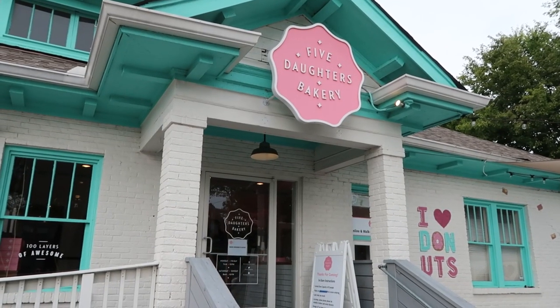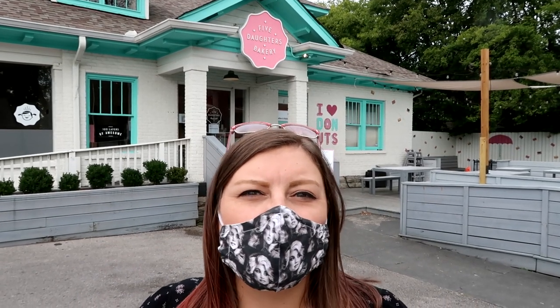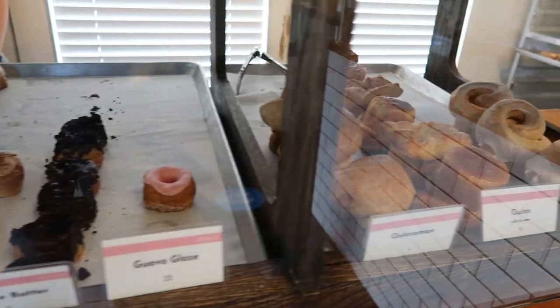Our first stop is at Five Daughters Bakery. It started not too far from here in Franklin, Tennessee, so we thought no better place to try it than in the area it originated. Five Daughters has a bunch of different treats, and what's awesome is that they're all natural — they don't use any artificial ingredients, and they can even cater to vegan and paleo diets.